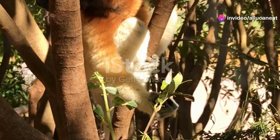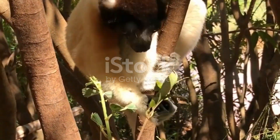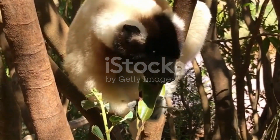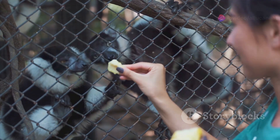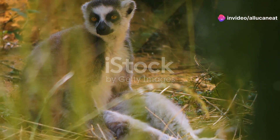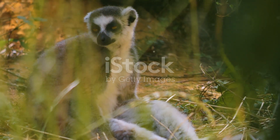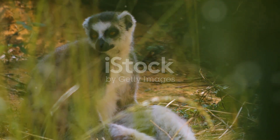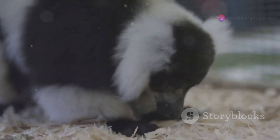First stop, Madagascar. This island is a biodiversity hotspot and home to some truly remarkable animals. Let's talk lemurs. These adorable primates are exclusive to Madagascar. From the charismatic ring-tailed lemur with its striking black and white tail, to the elusive Aye-Aye with its long, thin fingers used to tap on trees and find insects. Each species has adapted in incredible ways to their environment.